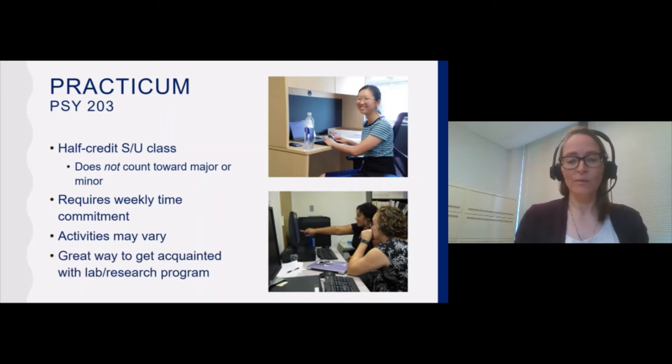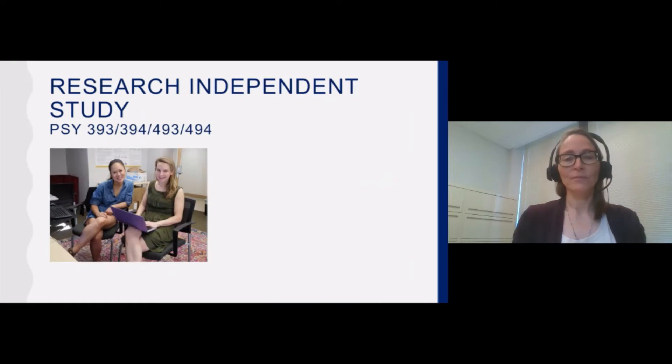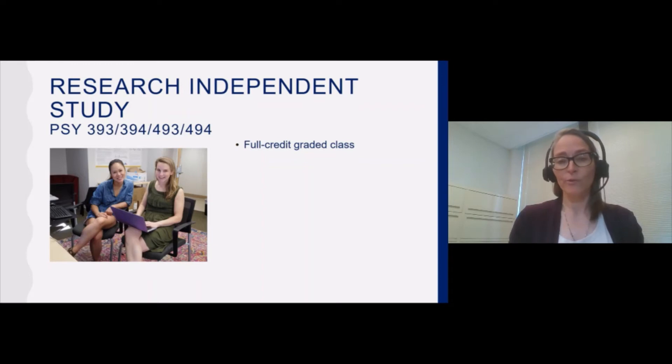The practicum is really a great way to become acquainted with the lab, including the culture of the lab as well as an overall research program. The activities that students take part in may range from conducting literature searches and reviews, to coding and cleaning data, to scheduling and running participants through protocols, to attending weekly lab meetings — which can be very instructive. Sometimes practicum students are very excited by what they've been exposed to and want to carry it a step further — to do their own research on a relevant question. Those students might enroll in research independent study, which is a full-credit, regularly graded class.